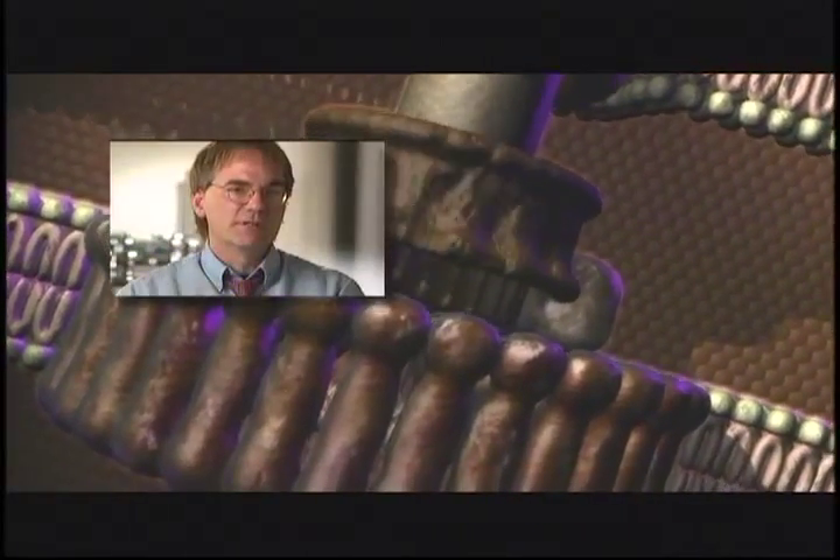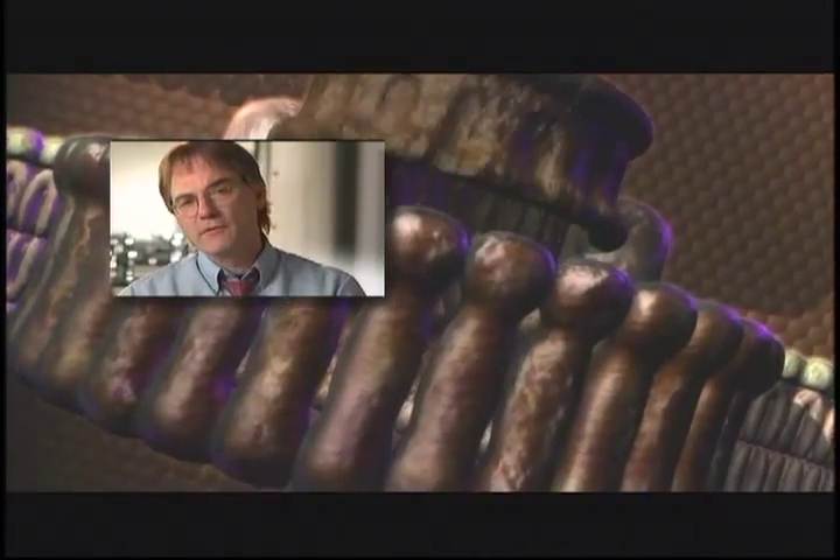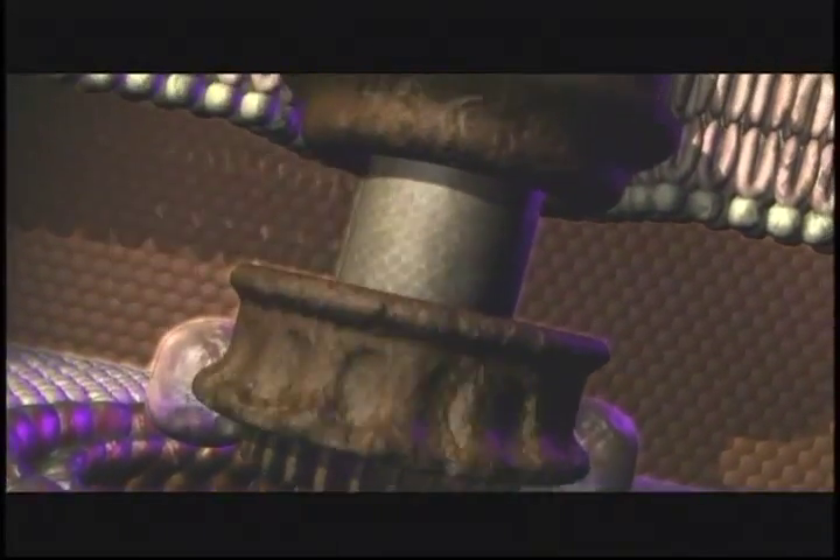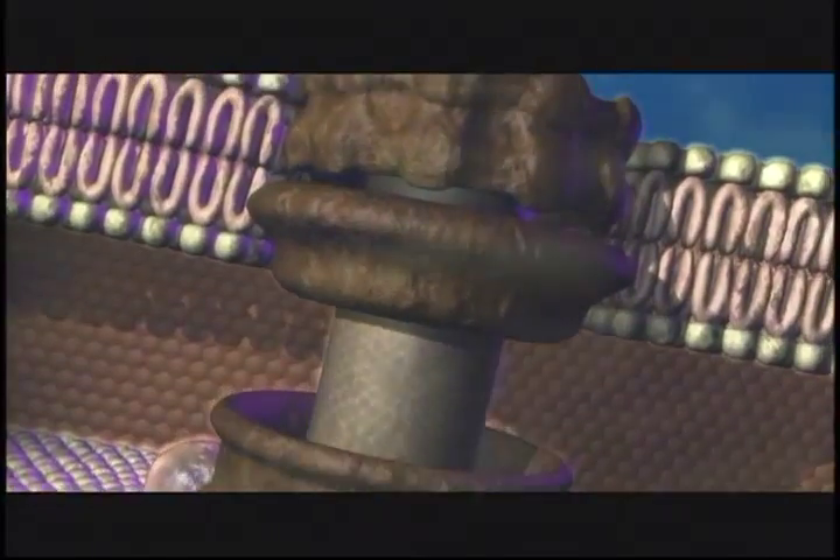Some of these machines are running at 100,000 RPMs and are hardwired into a signal transduction or sensory mechanism so that they receive feedback from the environment. The flagellum has tail proteins which act as the propeller.